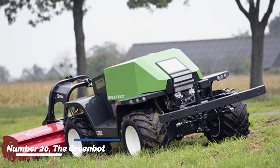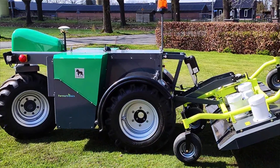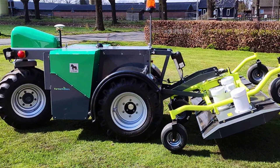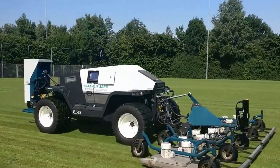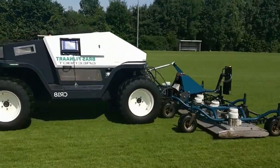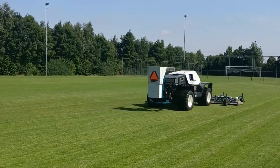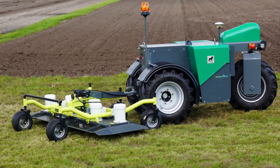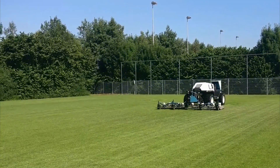Number twenty: the GreenBot. This robot is able to weed crops automatically, freeing up farmers' time for other tasks. The GreenBot employs precision farming techniques to optimize crop production while minimizing resource waste. It uses sensors to collect data on soil moisture, nutrient levels, and plant health. This data is analyzed by onboard artificial intelligence algorithms to provide real-time insights and recommendations to farmers. By precisely applying inputs such as water, fertilizers, and pesticides, the GreenBot helps farmers achieve higher yields and reduce input waste.